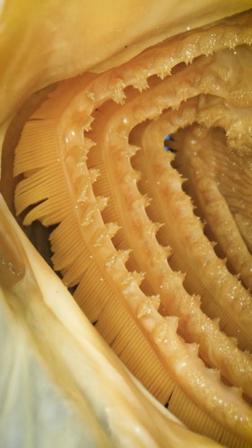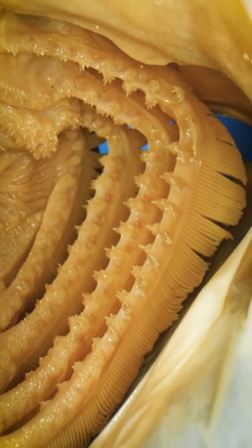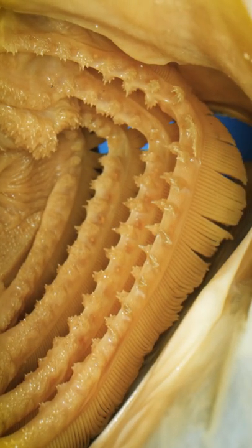But what are those spiky bundles on the gill arch? Those are gill rakers. If you look to the right, you'll find some more on that side. Gill rakers trap tiny food particles for the fish to eat.